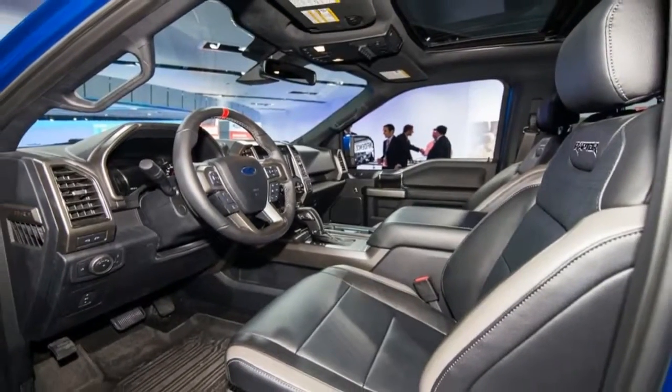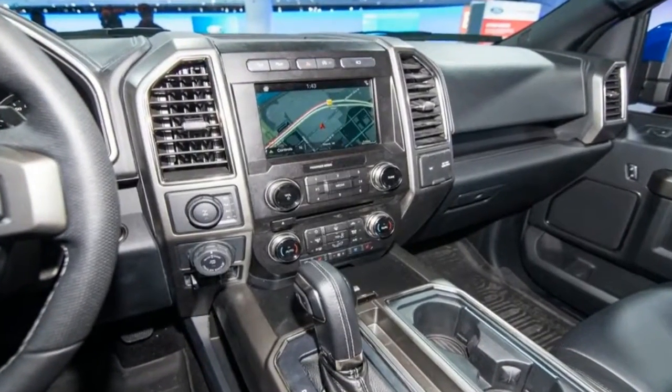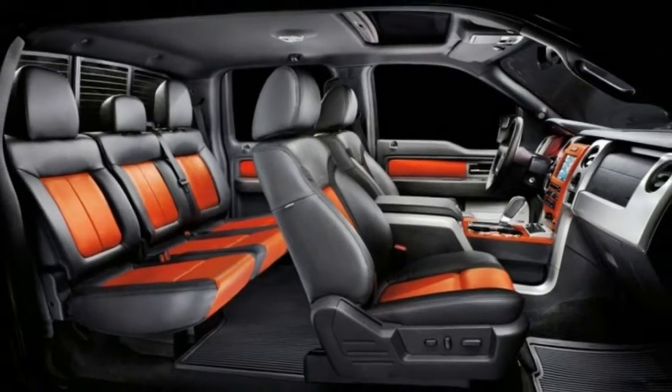Interior Space Comparisons: The SuperCrew cab could double as a studio apartment and offers class-leading rear-seat legroom. The smaller SuperCab's backseat provides 33.5 inches of legroom — 10.1 inches less than the SuperCrew.